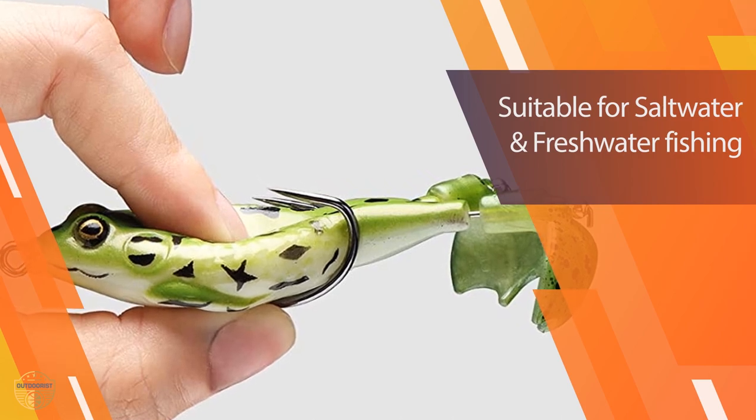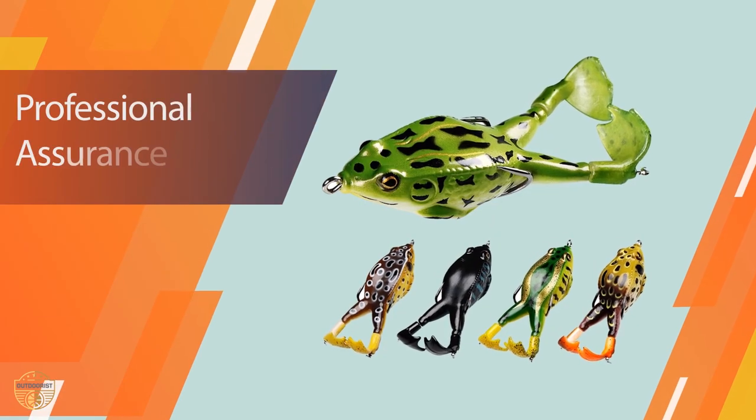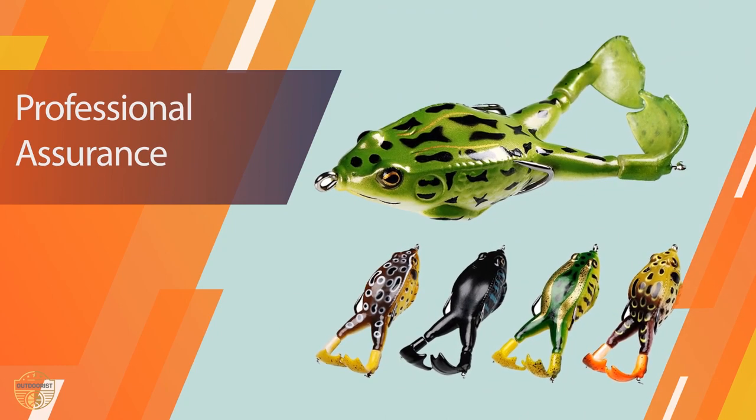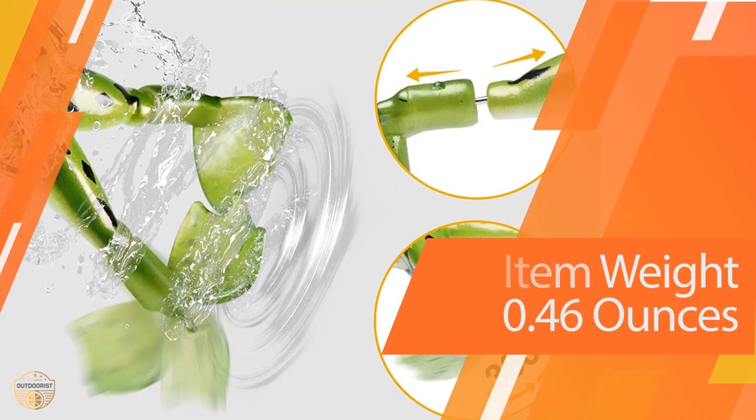You can use this lure to catch small fish such as minnows and catfish, and larger fish such as bass.